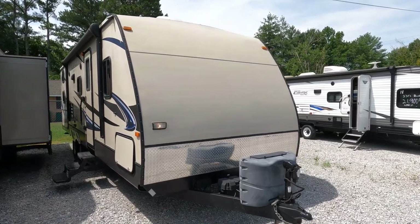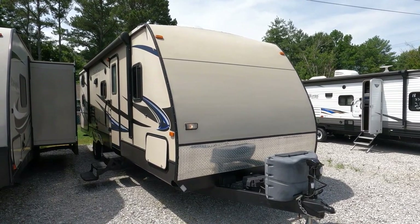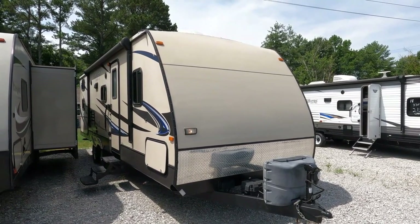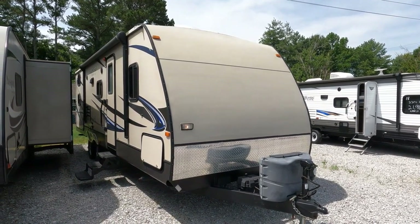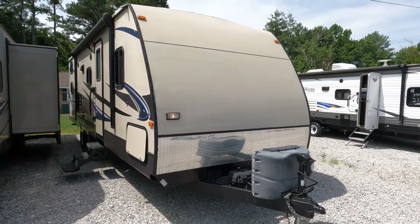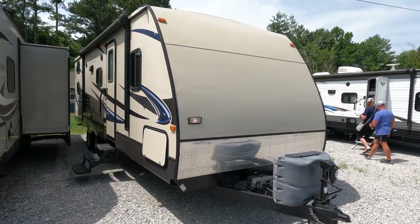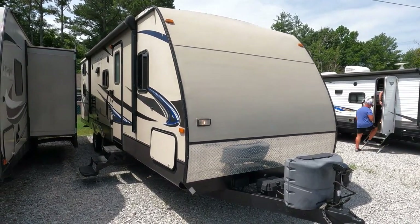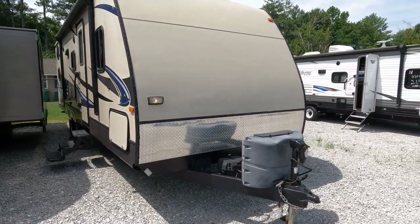It does have a slide out. This is a bunkhouse model with two full-size bunks in the back, so you can sleep a lot of people. It's only 5,300 pounds, so the majority of half-ton trucks can tow it with no problem. It's a good-looking camper overall — the previous owners did remove the front decal, not sure why.